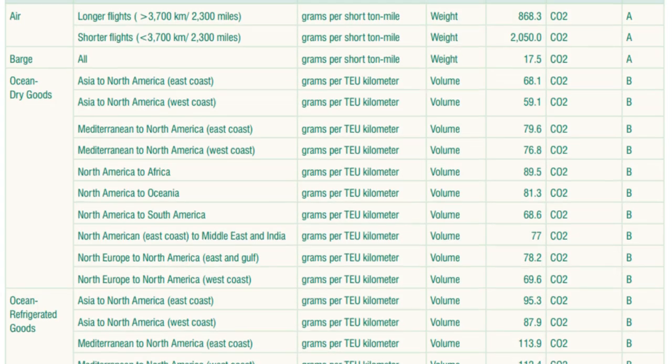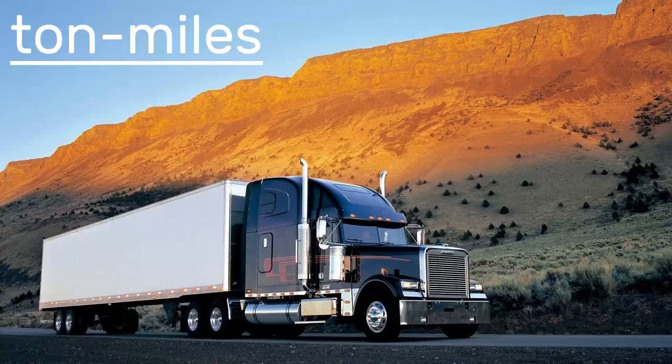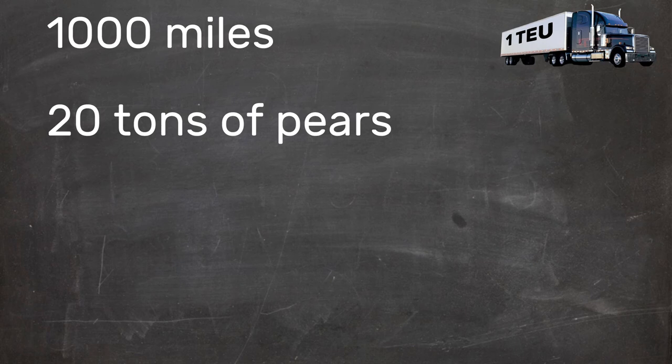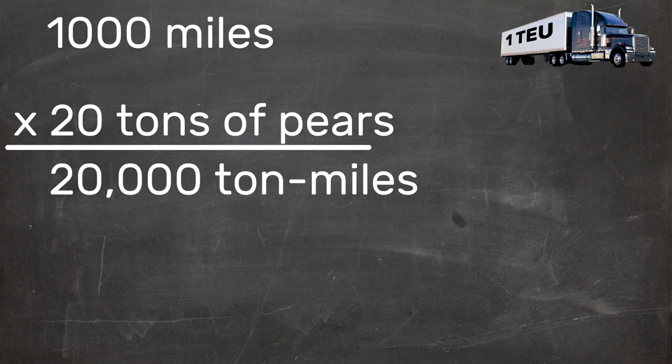A list of emissions factors is handily provided in this document by the EPA. For the truck, we measure in miles and imperial tons. First thing you want to do is calculate the tonne miles. One tonne mile is the equivalent of shipping one tonne one mile. Keeping it simple, we'll do a 1,000-mile trip with 20 imperial tons of pears. 1,000 miles times 20 tons is 20,000 tonne miles.